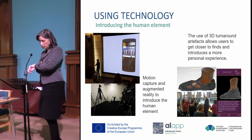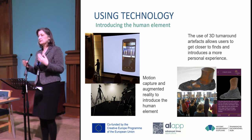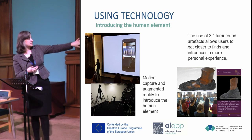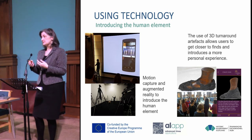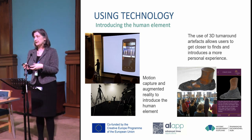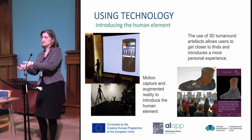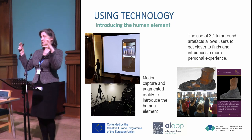We wanted to look at using the human element within the app, so we've done motion capture work with various models — some from the Antonine Guard, some hired in — undertaking a range of different activities. We've introduced those into the AR elements. On the left you see two different ARs using the same actor: one firing arrows used within a gaming environment, and another making an offering at an altar. We filmed him using a model of the real artefact, then substituted the real artefact into the AR — both the altar and the cup on display in the Hunterian. That can be triggered when you're at the Hunterian Gallery.